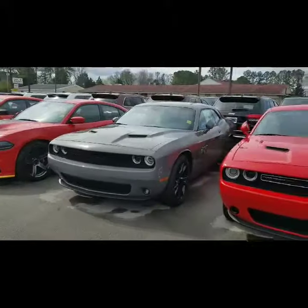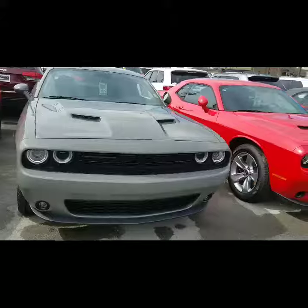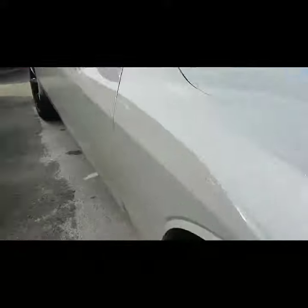So here we are, Karen, taking a look at the Challenger. As you can see, this one has the blackout package — the black rims, really nice. Destroyer gray, the color that you were asking about, as well as the black spoiler, which is really nice.